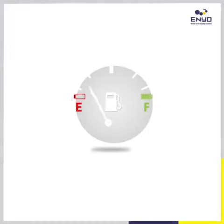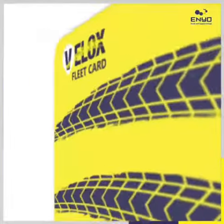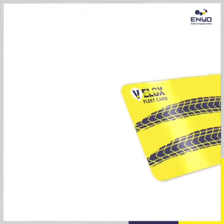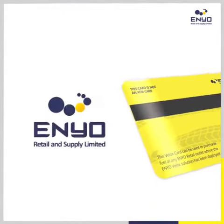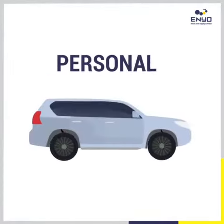Wondering how you can get the best value from your fuel budget? Discover Velux, a prepaid fuel card designed to help you manage your fuel expenses. This card is a gateway to enjoying a bundle of benefits in Enyo's world, whether it's for your business or for your own personal use.